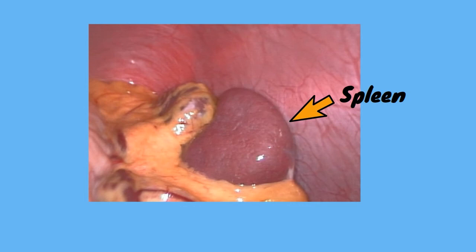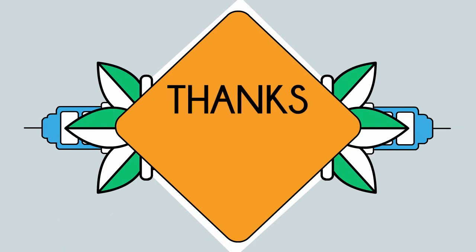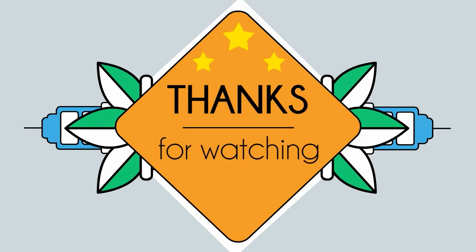That's our spleen — a small organ that's still very important. Thank you so much for watching.